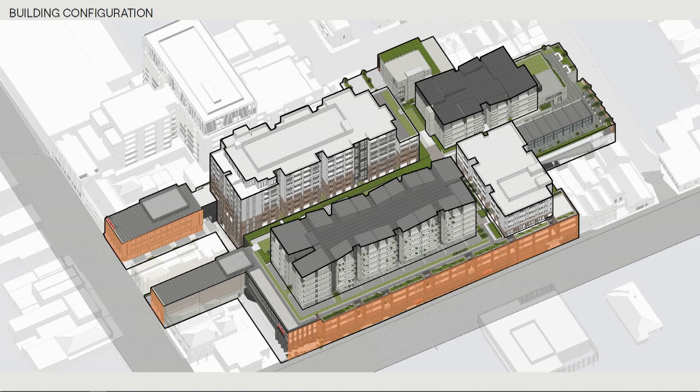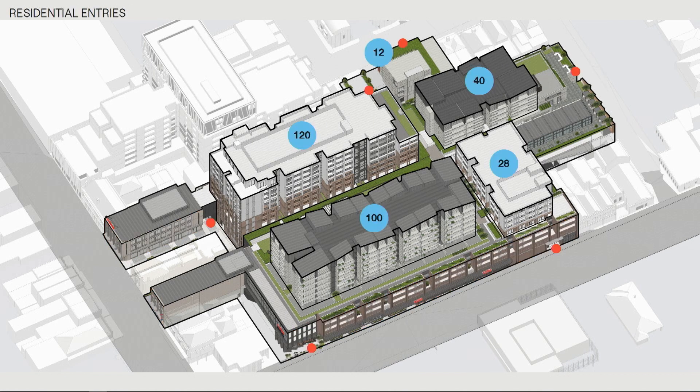A building configuration just to orientate yourselves — that's Church Street and Bridge Road. We actually straddle a heritage building here, so we had to be quite sympathetic both in our architectural response and in keeping some distance from that building. All of that activation is now along Church Street, and you can see the four buildings that sit above — quite modest in what they house.